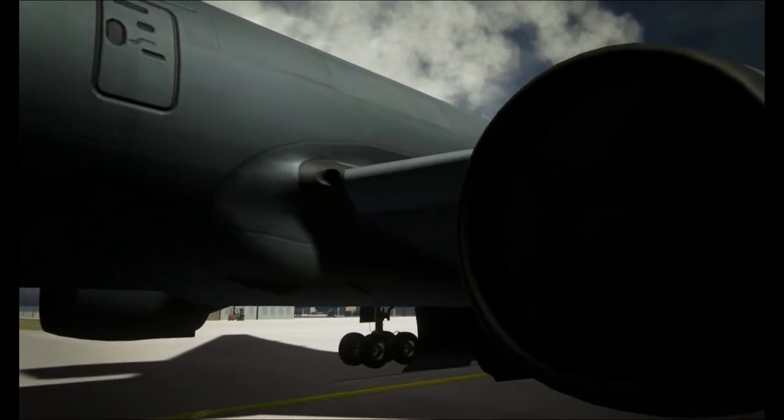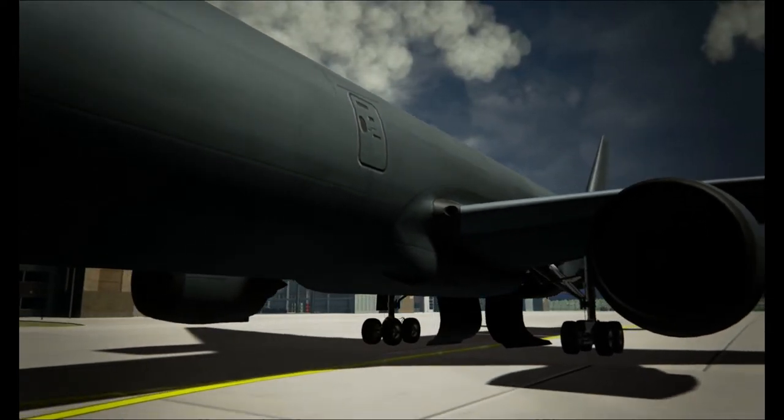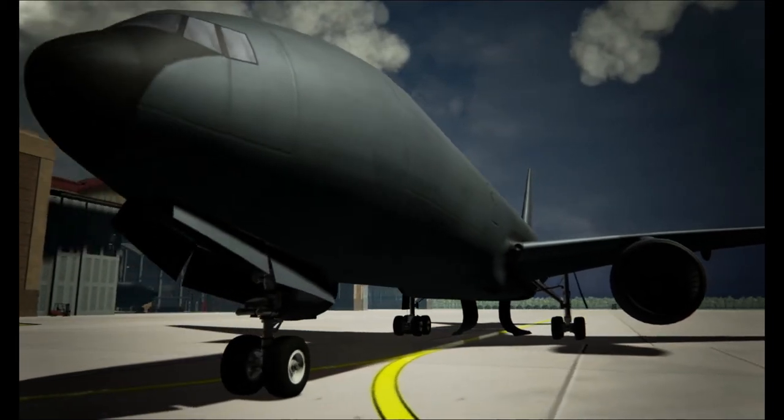The KC-46 has the capabilities to conduct aerial refueling missions anytime, anyplace, for all services, and are key to the support of our global reach mission around the world.